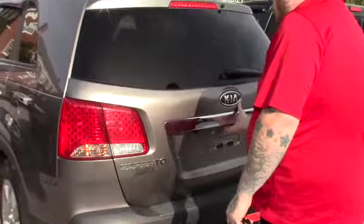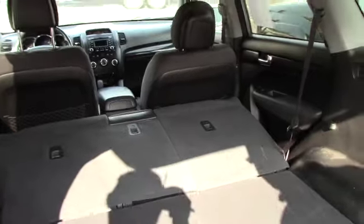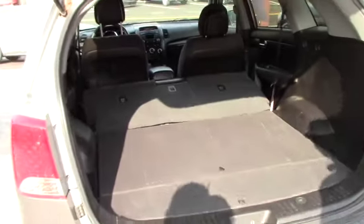Let me bring you around back here and show you the cargo space. The vehicle is also equipped with a backup camera. You can see it integrated into your lift gate here. You've got plenty of space for storage as you can see. The back seats obviously fold down for additional cargo space if needed. You've got plenty of space for anything you might need to fit back in here.